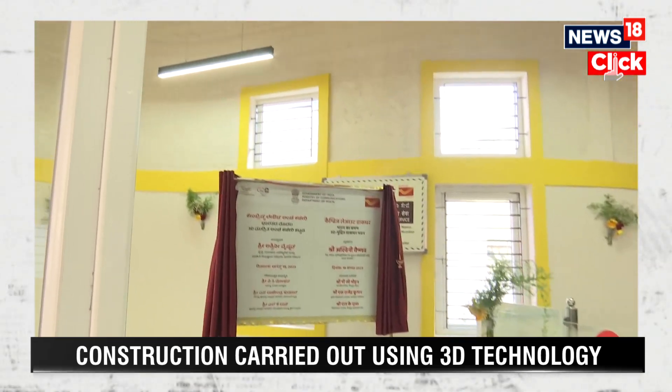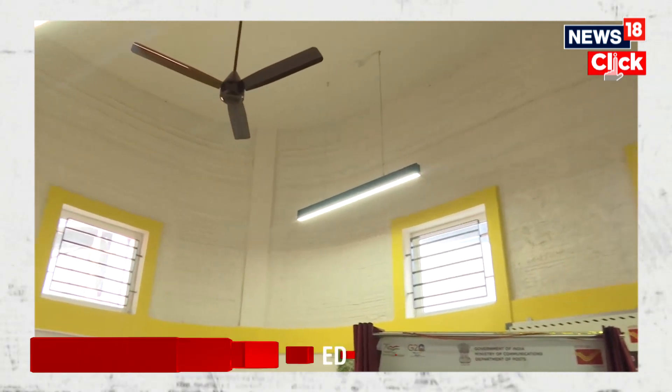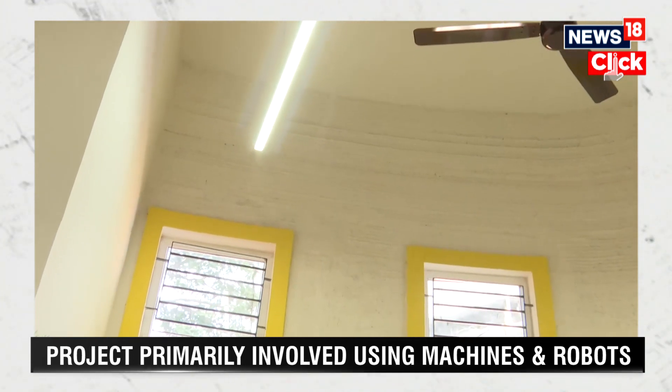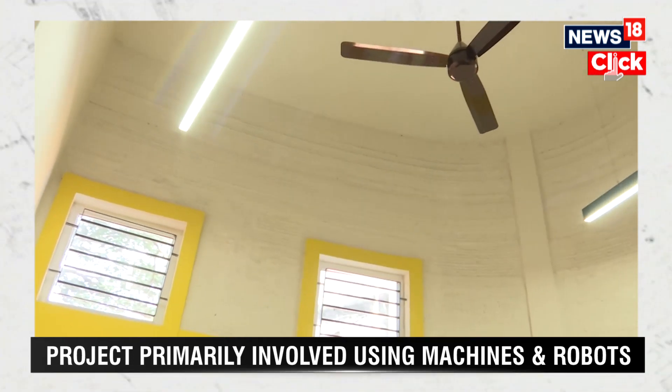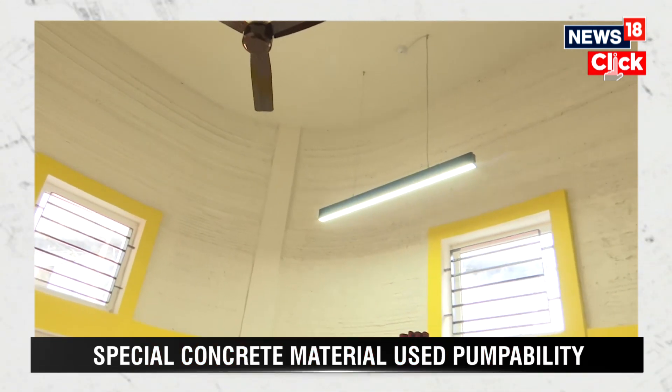There is a robotic arm that is used to take up the concrete mixture and then go layer by layer to build this tall building. That's the inside view that my VJ Riaz is bringing to you — look at the curve that has actually been given to this whole building.